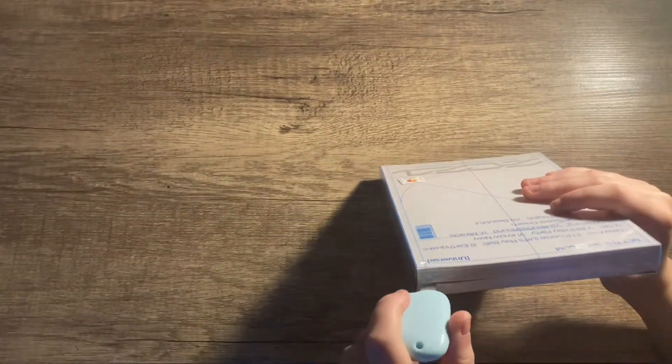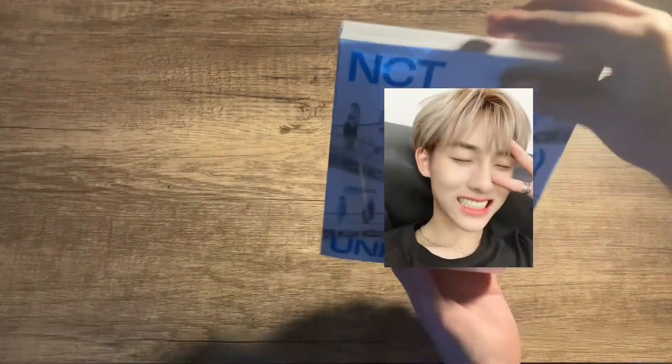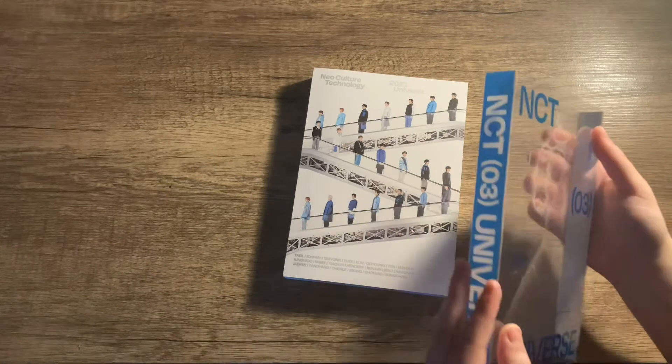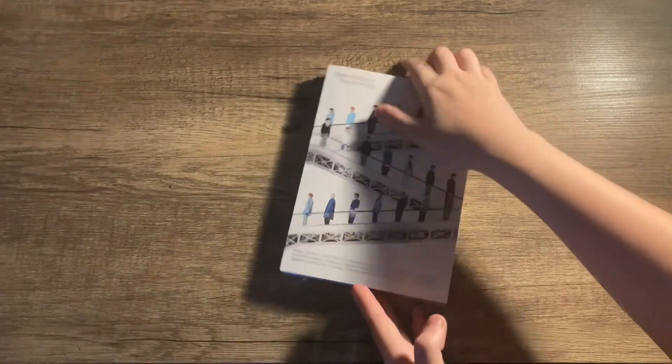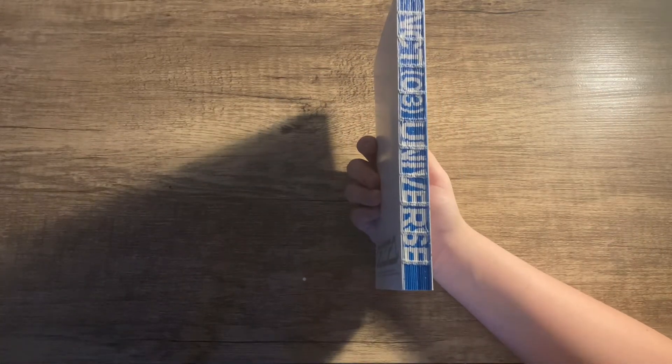Let's get into the unboxing, I'm so excited! Okay so here is the album. The slip cover's hanging off - I know there's some people who couldn't get the slip cover off and had to cut it, because for this album they did the spine that they did for the First Resonance album, which not a lot of people liked.